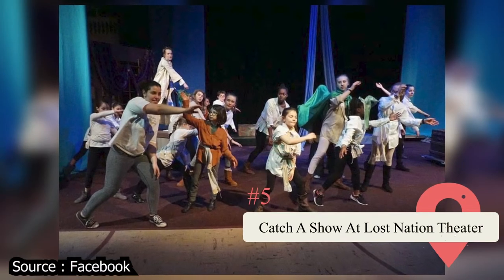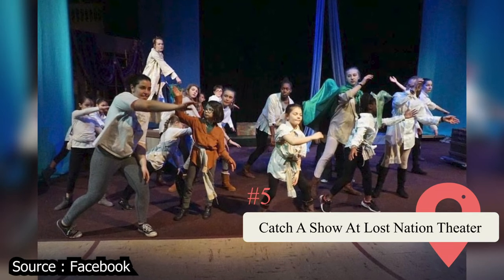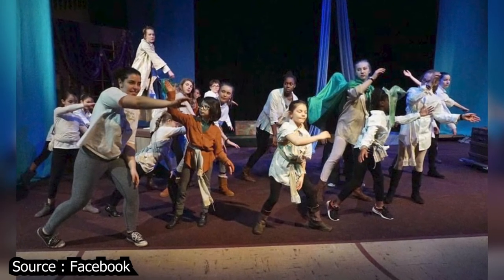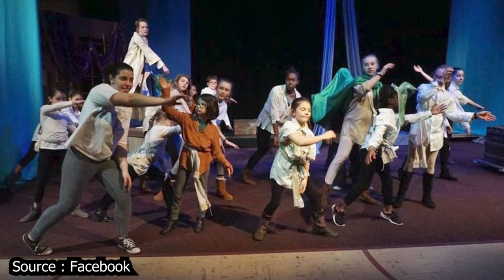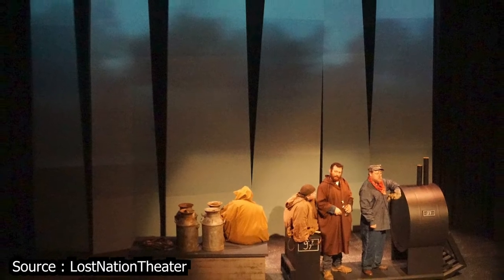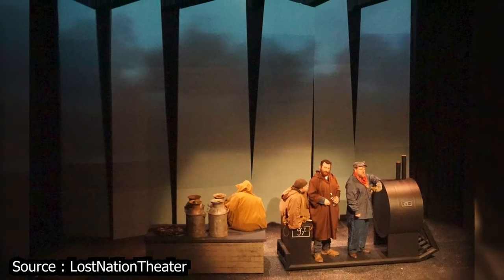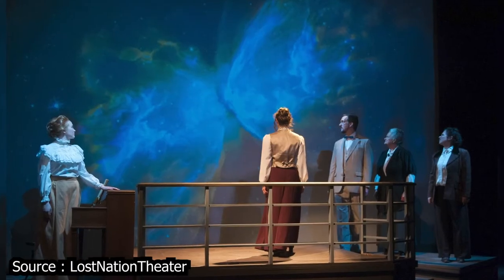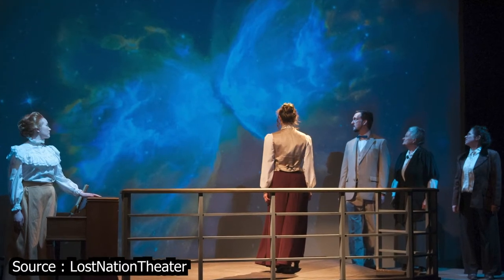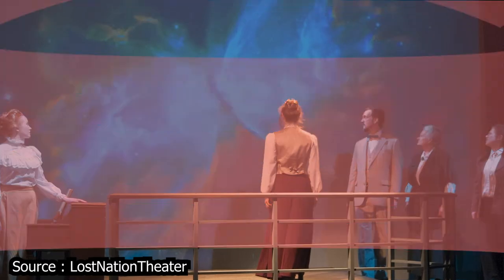Catch a Show at Lost Nation Theatre. Theatre-lovers' imaginations will come alive over at this quintessential Montpelier establishment that's dedicated to preserving the fine arts without all the pretentiousness that usually goes along with that sort of thing. This local theatre has been a community staple for a quarter century and has routinely been included on lists of the top theatres in New England. What makes Lost Nation so special is their longstanding and resolute commitment to presenting plays that illustrate the hopeful possibilities of human interaction.